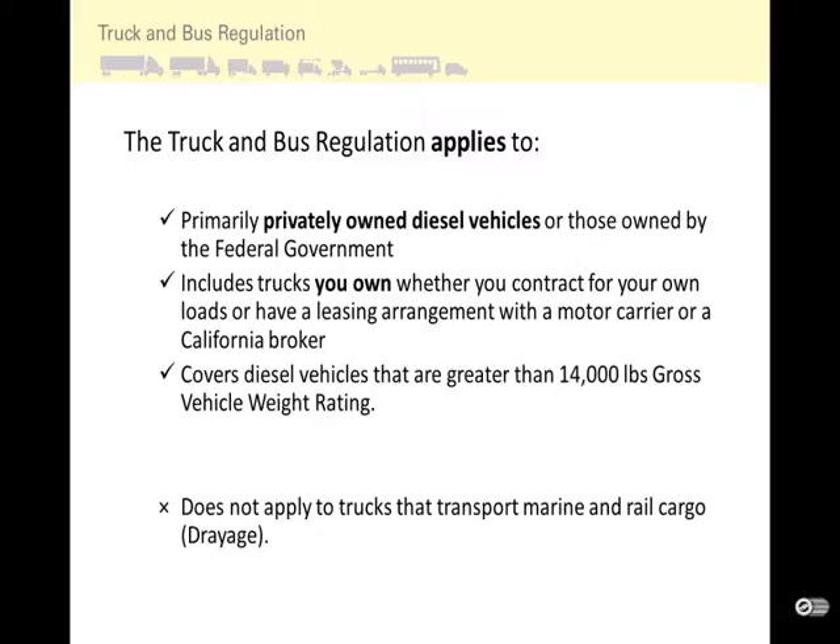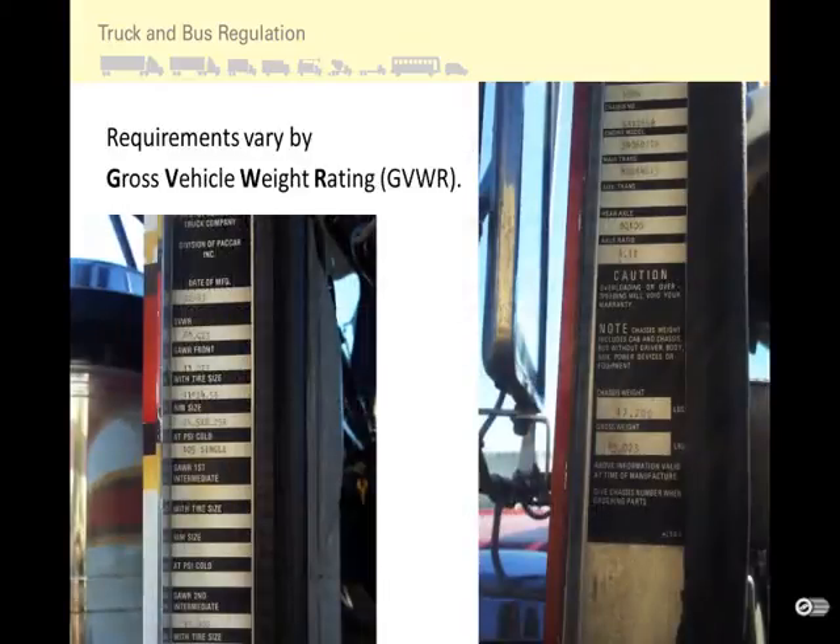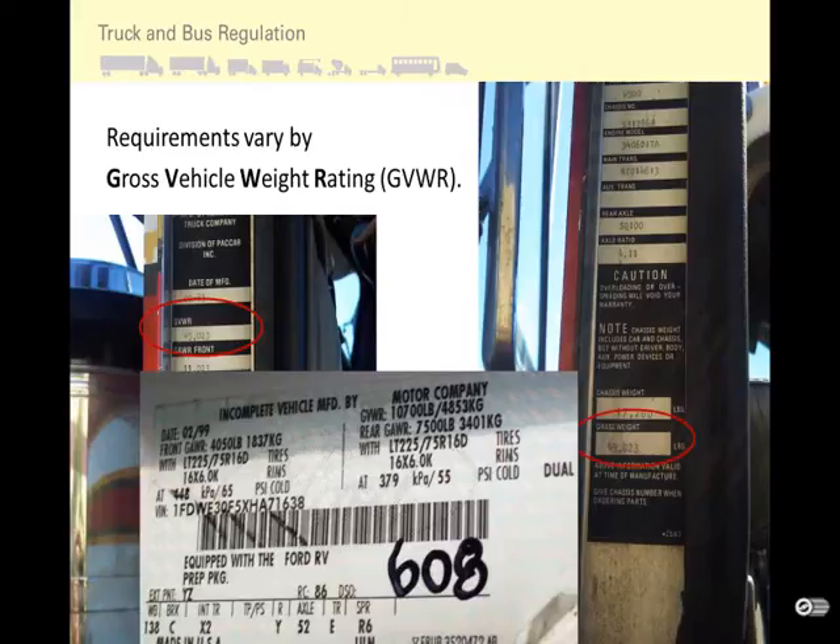The Truck and Bus Regulation does not include most vehicles subject to other ARB mobile source regulations, such as drayage. Since the requirements vary by the original manufacturer's gross vehicle weight rating or GVWR, you need to know where that is on your vehicle. The GVWR is usually on your truck's door in the jam area, and the GVWR is circled in the examples shown. The weight used for this regulation is only the gross vehicle weight rating — not the registered weight rating or the gross combined weight rating.